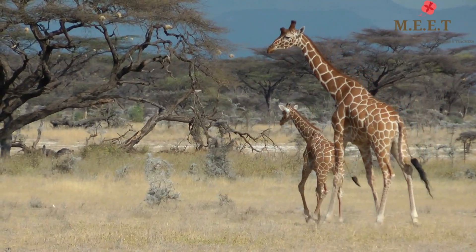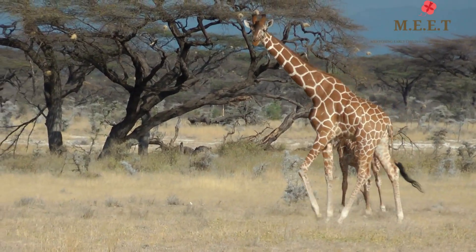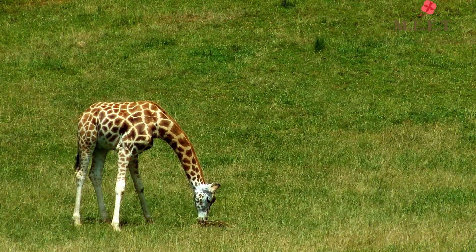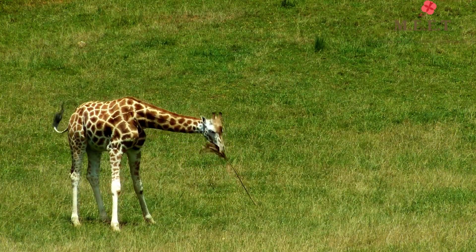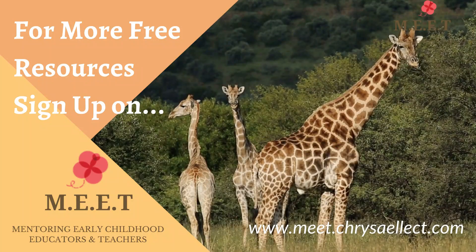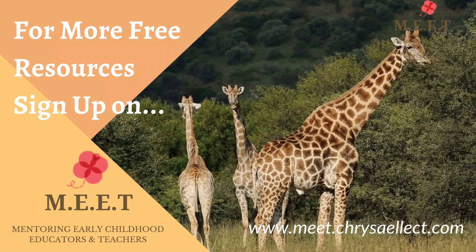Can you believe it — a giraffe calf is able to walk within one hour of its birth, and they start eating within just one week. Don't they grow up fast! We hope you enjoyed watching this video. There are many more animals to learn about in this series, so keep watching!